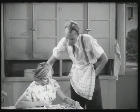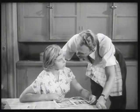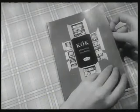Titta här ska du få se. Det här är HFIs broschyr. HFI – Hemmens forskningsinstitut. Där står allt om hur ett lättarbetat kök ska vara. Det är just vad HFI har strävat efter: att planera köket så att man sparar på stegen och på tid och krafter.